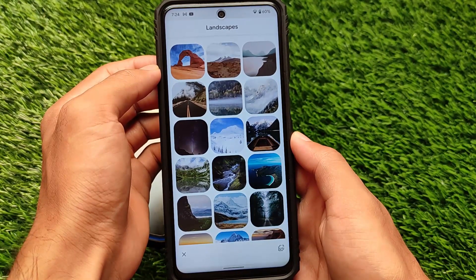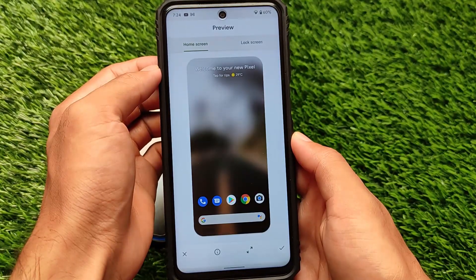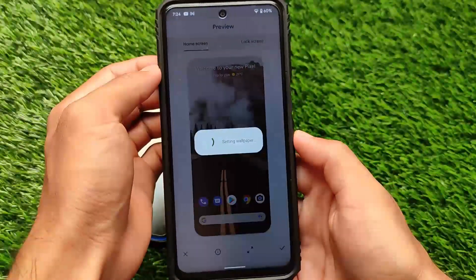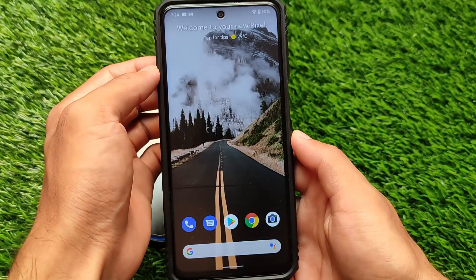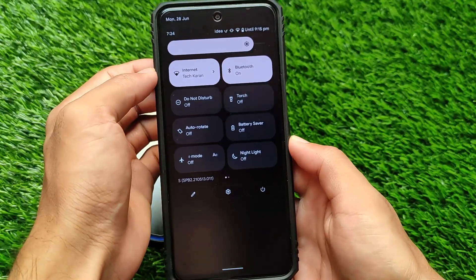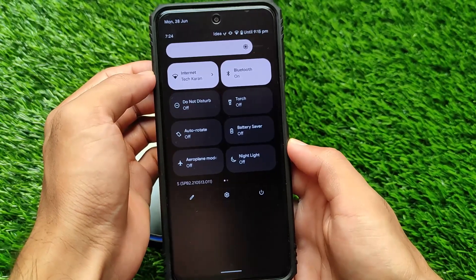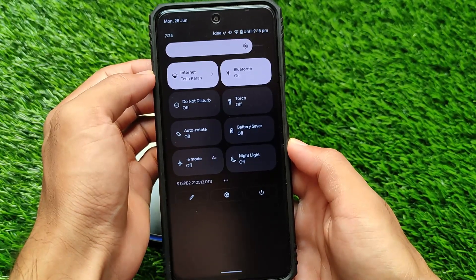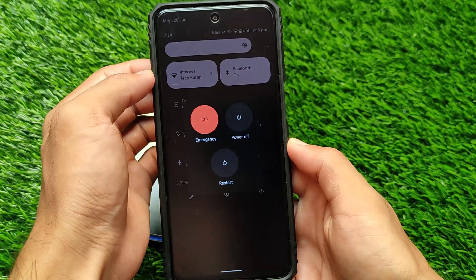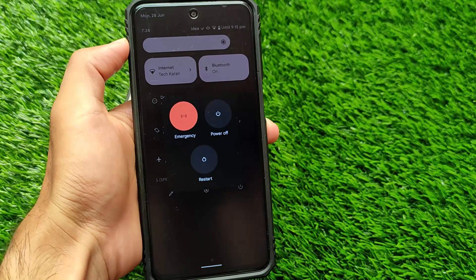If you move on to the wallpaper section and try to apply a wallpaper — for example, selecting home screen and lock screen — the UI will be changed. In Android 12 we have the Material UI, so alongside the wallpaper, the quick settings tile colors will also be changed, and even the settings background will be changed. You also have a new power menu in the quick settings.